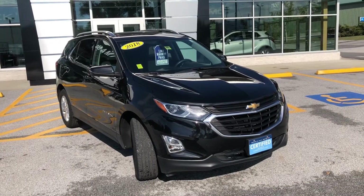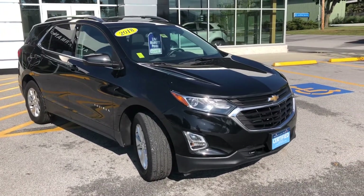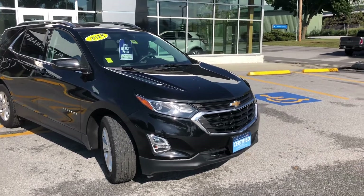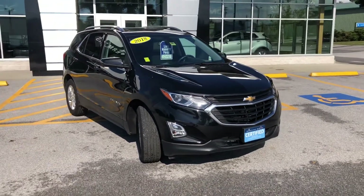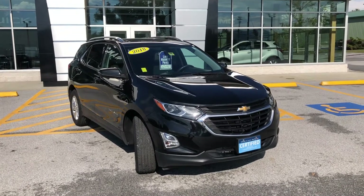Today I wanted to show you this 2018 Equinox in a beautiful darker color, a black here, that happens to be a certified pre-owned. So you're gonna have a lot of warranty with this vehicle, up to 48,000 miles or four years, whatever comes first, for the bumper-to-bumper coverage.